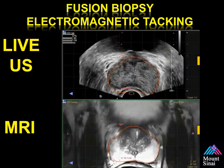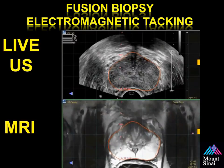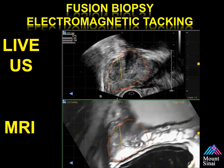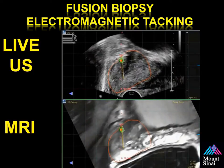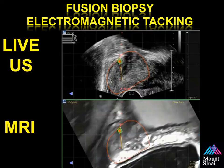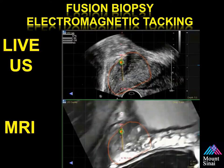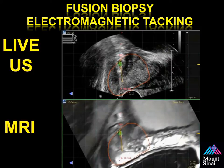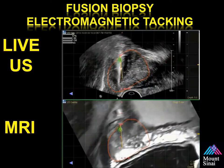We obtain one biopsy in the axial plane and one in the sagittal plane. When learning, you can take extra samples to decrease the possibility of missing the lesion. Here you see the probe rotating from axial to sagittal planes to confirm adequate fusion. Note the hypoechoic area that somewhat correlates with the MRI ultrasound lesion. The needle is placed approximately two centimeters into the prostate before sampling the suspicious lesion, then we record the biopsy findings.